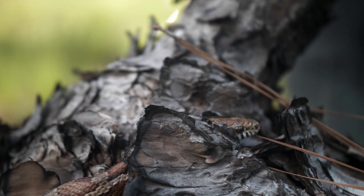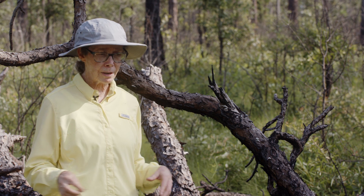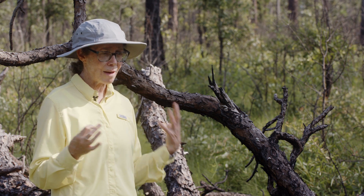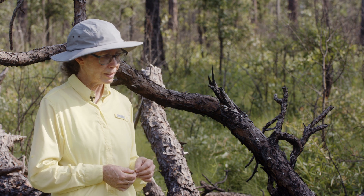It'll just grow up into an oak thicket, you lose the ground cover, and you lose the diversity. You don't have that habitat structure that all these different animals need.